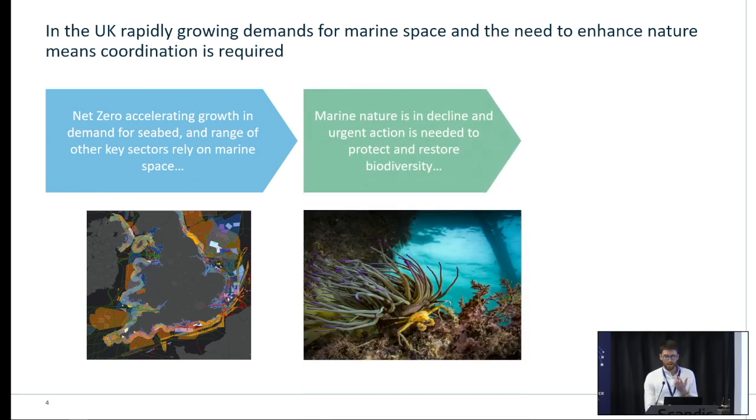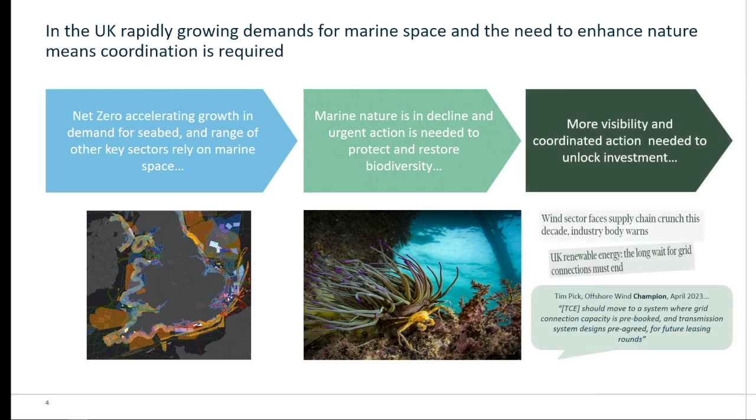We're also in a marine biodiversity crisis, and we really need to act fast to protect and restore biodiversity. Habitat protection is key to the UK government's 25-year environment plan — that's 30 by 30 to everyone. But as the seabed gets more crowded, leasing, licensing and development choices are going to have more and more impact. However, there are definitely major opportunities to enhance nature as well — co-location, direct investment into nature. One of the things preventing progress is we need more visibility and coordinated actions to gain the funding required to reach net zero and nature recovery. We have constraints around offshore energy grids, supply chains, and there's no direct mechanism for investment into nature.